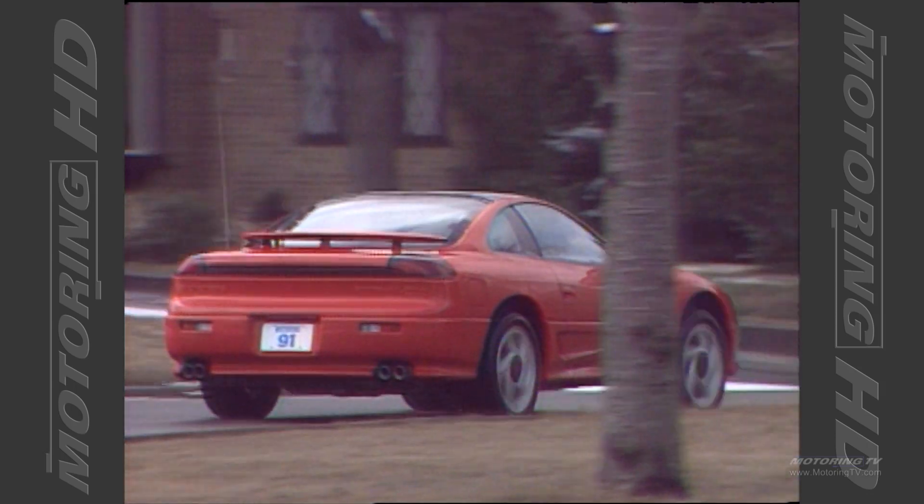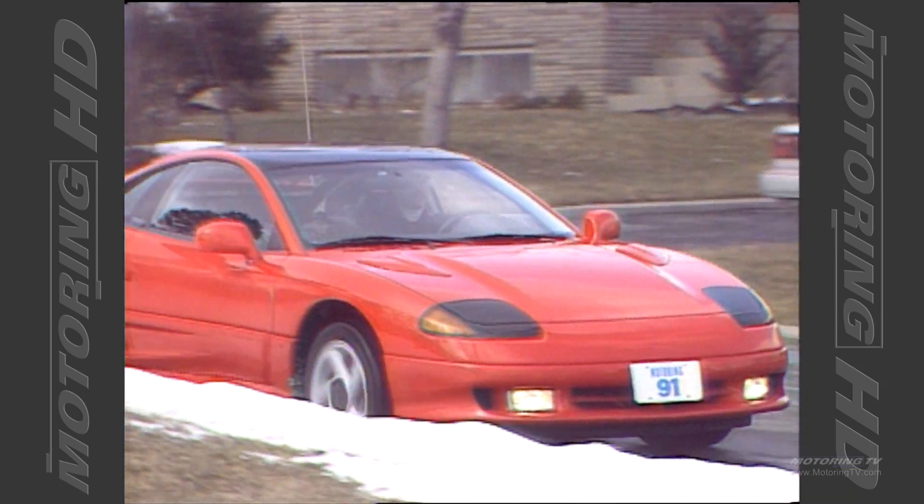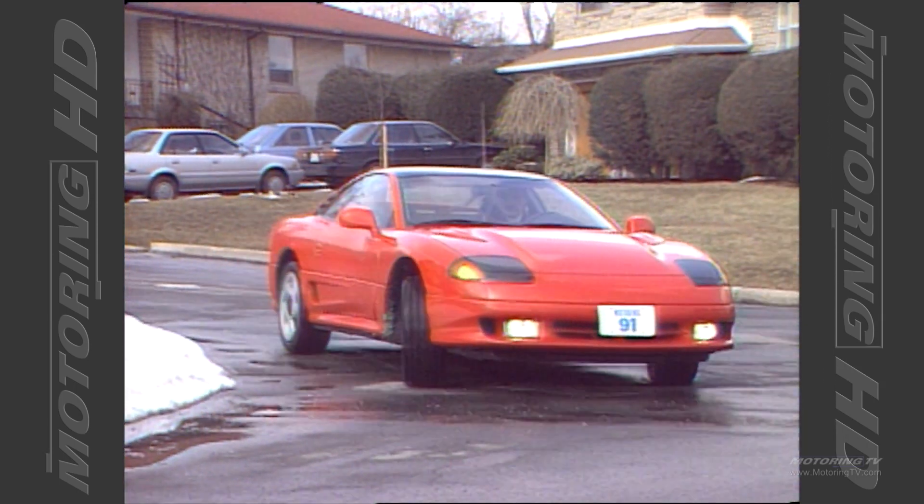The Stealth not only feels as though it's been on an extensive steroid program, it also looks like it because of its very muscular form. Having said that, the designers still managed to pinch the Stealth's waist enough that even Marilyn Monroe might have been envious. Incidentally, the original styling cues were taken from a concept car called the Intrepid.